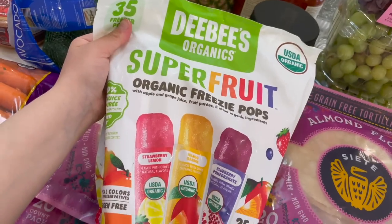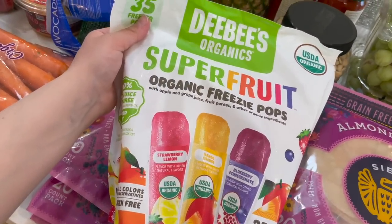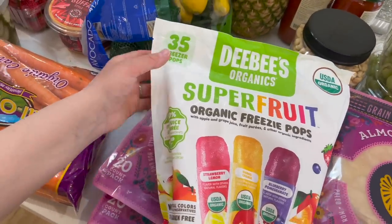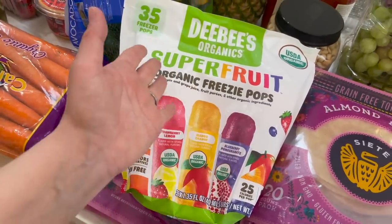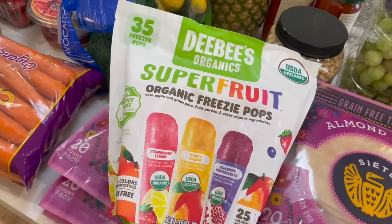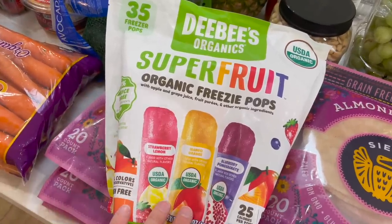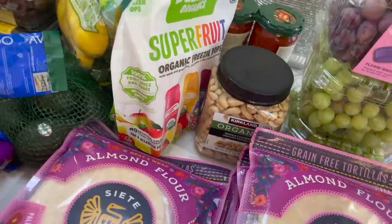I grabbed these DB's Super Fruit organic freezy pops. I honestly probably should have grabbed more than one — I've never seen them at Costco before. The only place I've ever found them was on Thrive Market, and they are so good. Even my neighbor last year, when I brought over popsicles, she tried these and said they were incredible. They're basically just like otter pops — you shake them and then put them in the freezer and they freeze right up. If you find those in your Costco, definitely grab them.